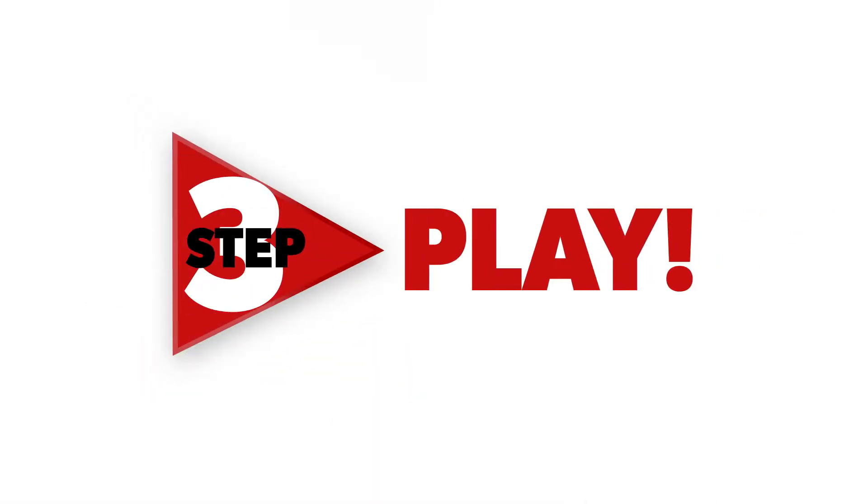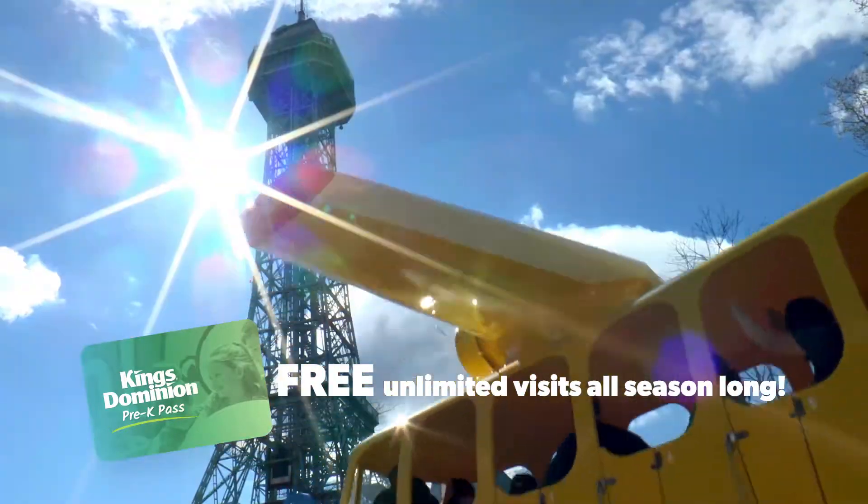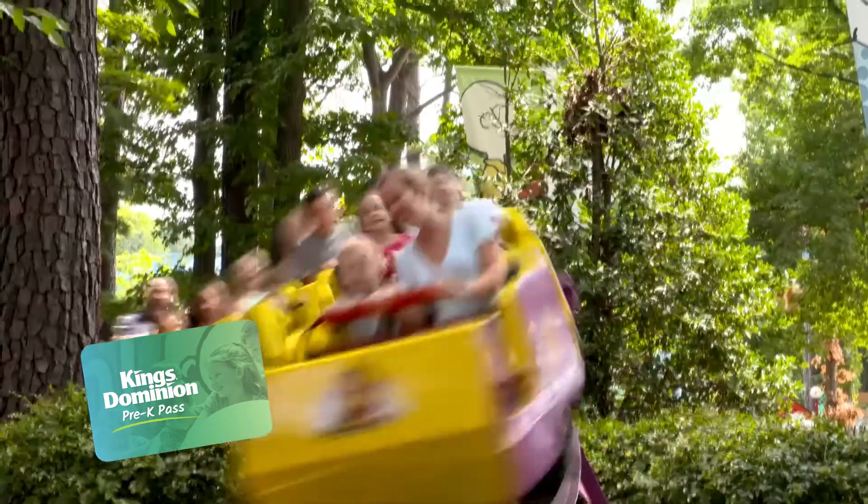Step 3: Play. After you activate your Pre-K Pass, your child can come and go as often as you'd like all season for free. That's endless giggles, thrills, and special memories for the entire family.